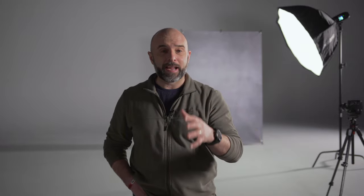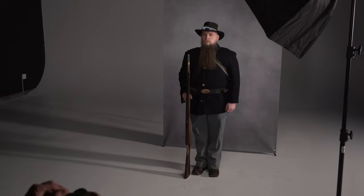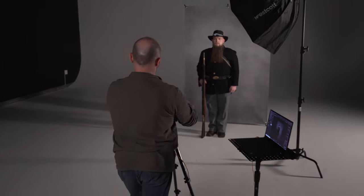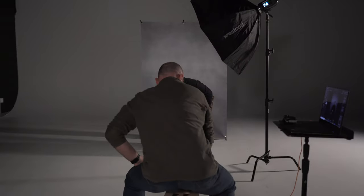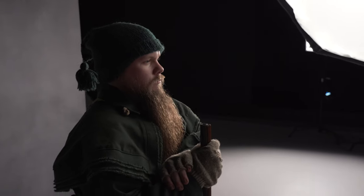If the lighting is going to remain the same, make the most use of the time that you've got. Tyler has brought a variety of different clothing looks. It takes moments for him to go and get changed, so make use of it — get him to change into it because then you've got a variety. Get different poses. If you don't like it, you don't have to use it. Get him looking at the camera, looking over the camera.